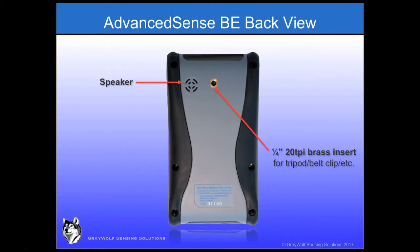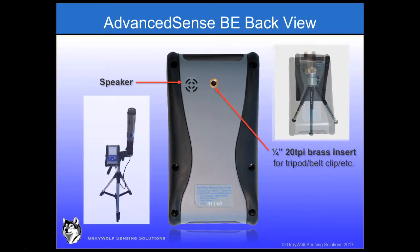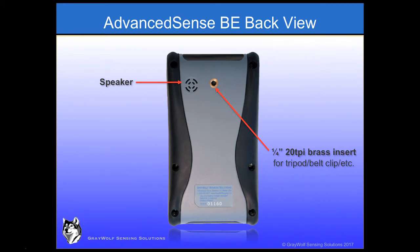On the back of the BE, a brass insert allows for connection to various accessories such as the included mini tripod stand, larger tripods, or a belt clip. The speaker allows listening to onboard videos and audio notes that may be played back on site, and to audio cues.